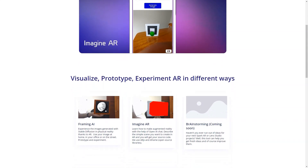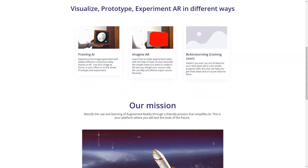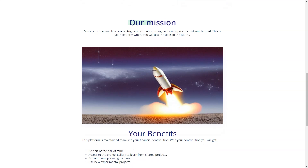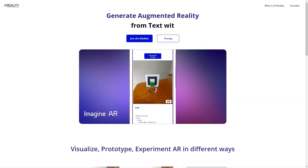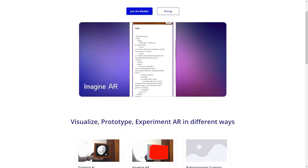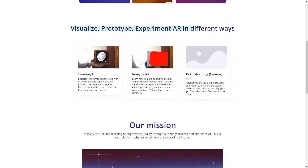Another exciting feature of AI Reality is its support for video players. With the ability to visualize, prototype, and experiment with AR in different ways, you'll be able to experience images created with Stable Diffusion in physical reality. You'll also learn to create augmented reality with OpenAI Chat using AR.js and A-Frame open-source libraries. And for those looking for inspiration for Spark AR or Lens Studio projects—coming soon—AI Reality is the perfect tool to get fresh ideas. AI Reality is also a platform for testing the tools of the future, with its mission to make AR accessible and fun for everyone, and it will continue to evolve with financial contributions from users.